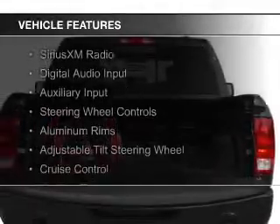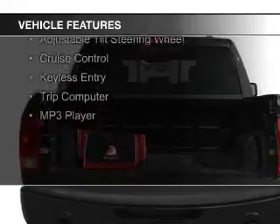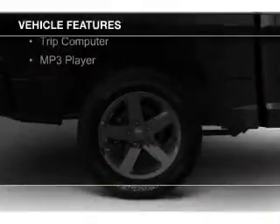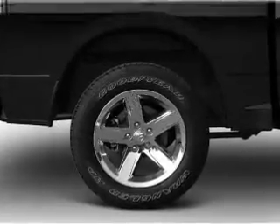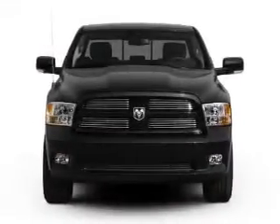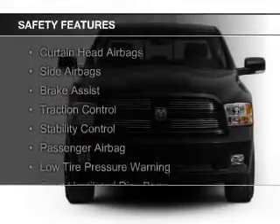The features include Sirius XM satellite radio, digital audio input and auxiliary input, steering wheel controls, aluminum rims, an adjustable tilt steering wheel, cruise control, keyless entry, a trip computer, and an MP3 player.